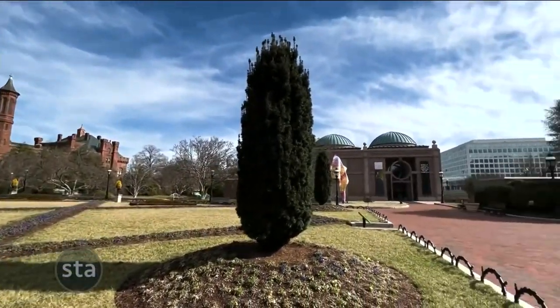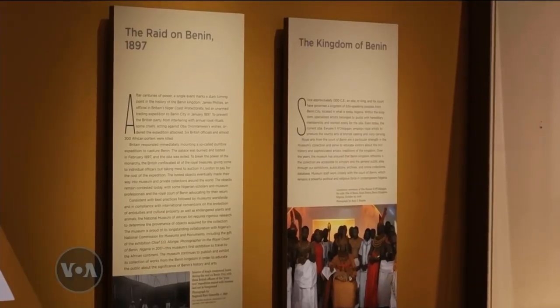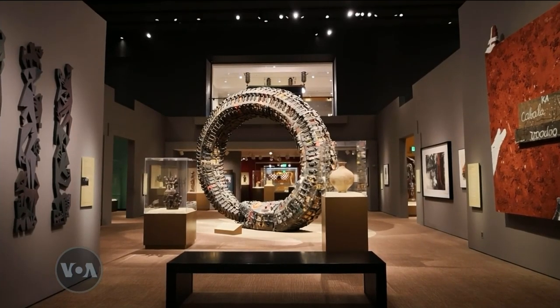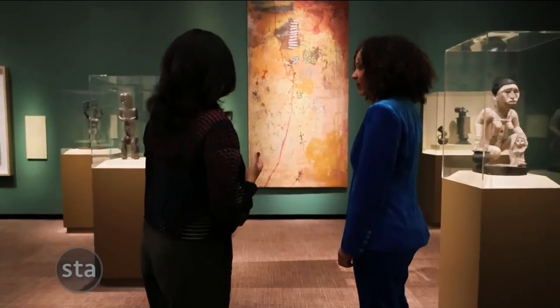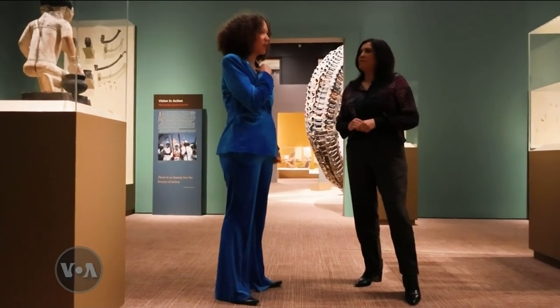The Smithsonian Institution is one of the biggest cultural organizations in the world. The repatriation of the Benin bronzes is part of the institution's so-called new ethical returns policy. Nairi Blankenberg is the director of the Smithsonian's National Museum of African Art. I asked her how stolen African art can end up in museums like hers in the first place.